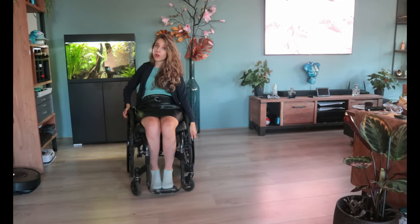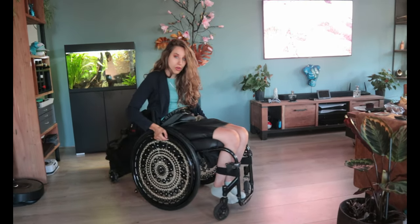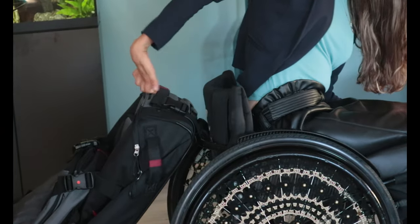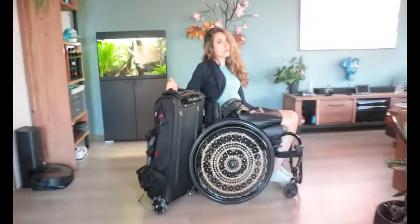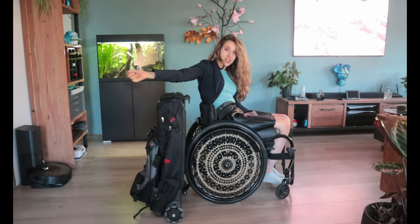Now let me show you how I take it off, because that's also important. You just pull it up, and it's off. Voilà!